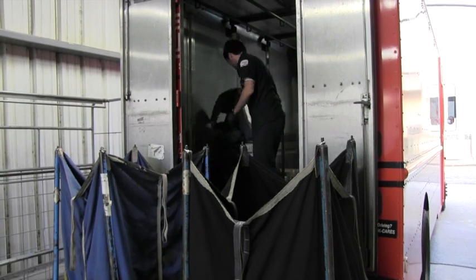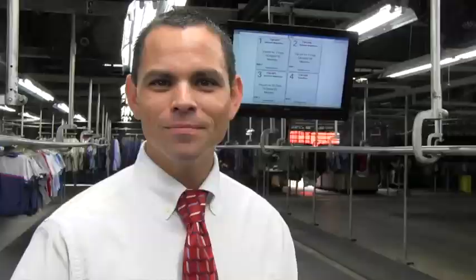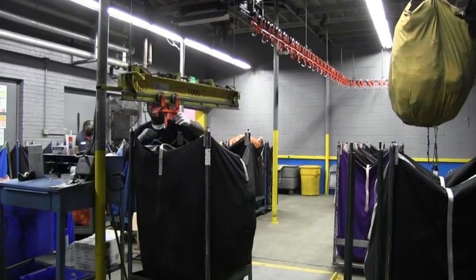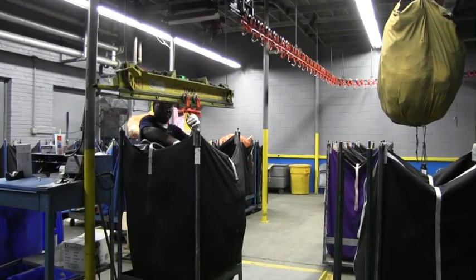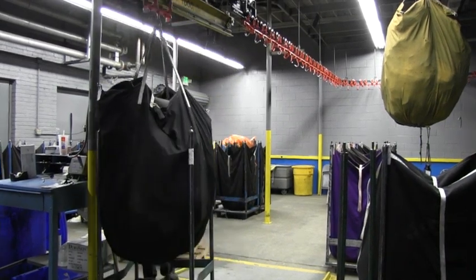Unloading your garments from our truck is where the process begins. Once your garments arrive at our plant, each garment is separated by type and then moved to our scale area where each bag is weighed to ensure optimum operating efficiency once it enters the washroom.